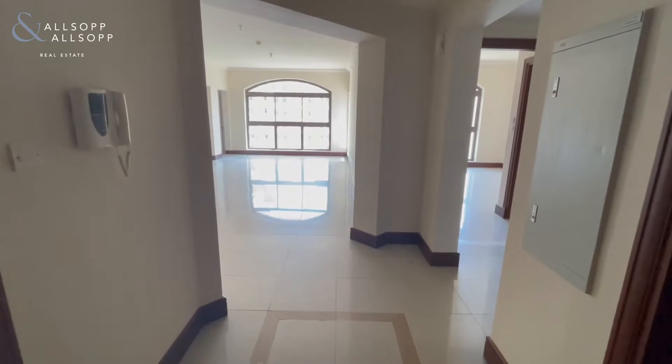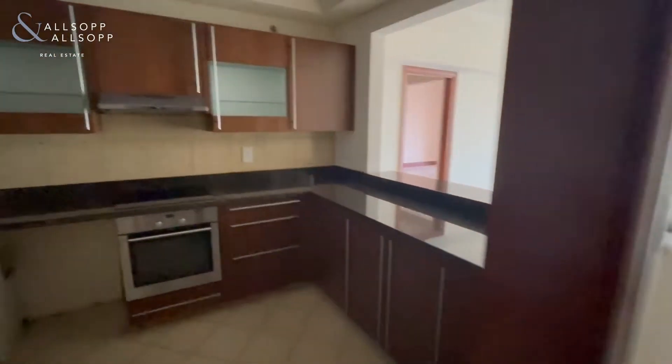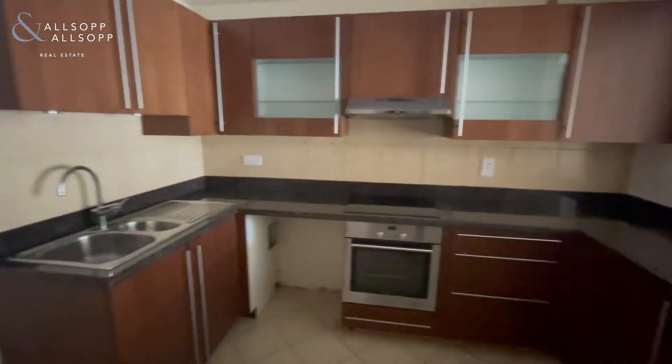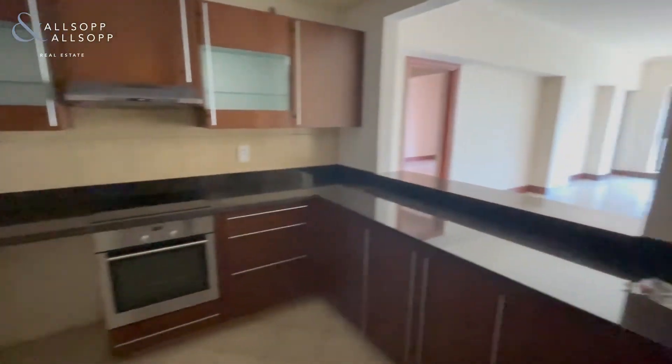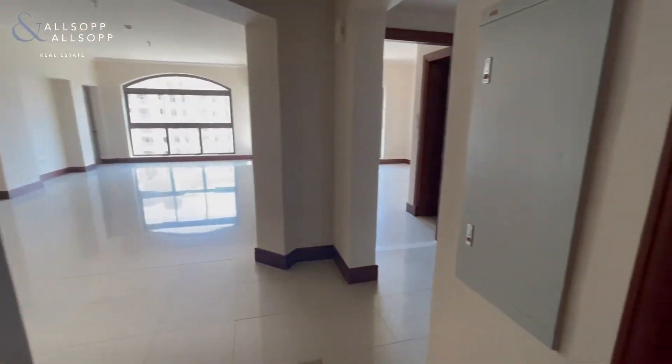As you enter the apartment you have the entrance hallway. To the left is a kitchen with built-in cooker and space for other appliances. As we leave the kitchen back into the hallway, if you go right you have the guest powder room.